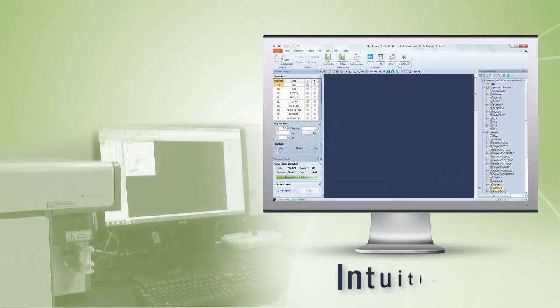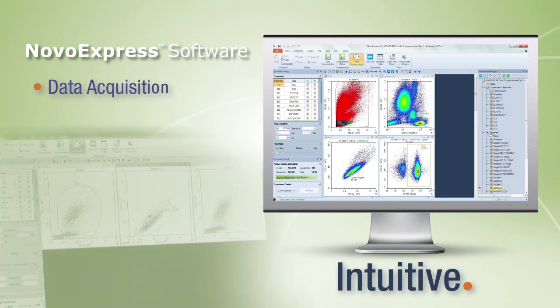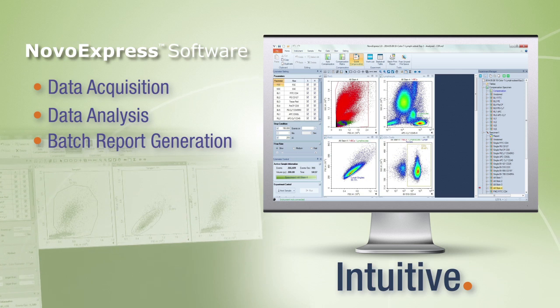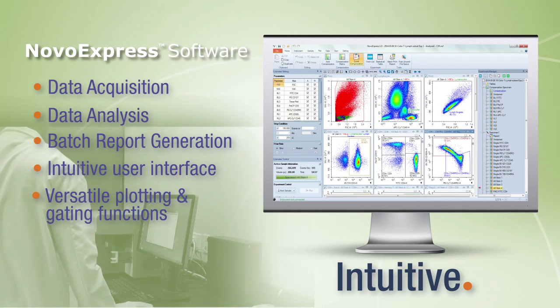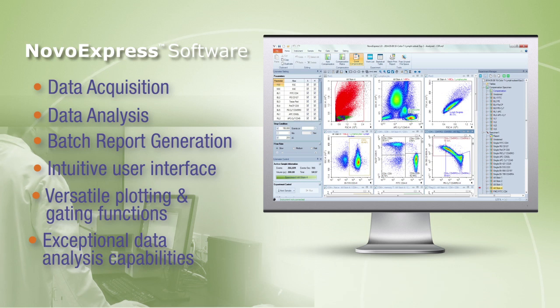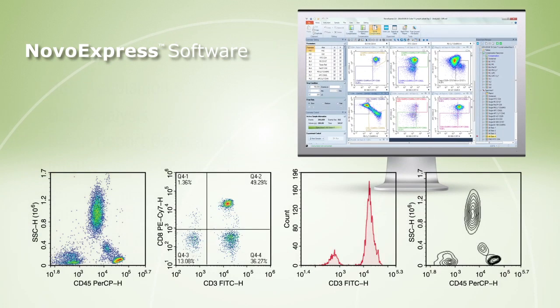The powerful NovoExpress software allows efficient data acquisition, data analysis, and batch report generation. Intuitive user interface, versatile plotting and gating functions, and powerful statistical tools offer exceptional data analysis capabilities. Convenient template functions increase efficiency for analyzing multiple samples.